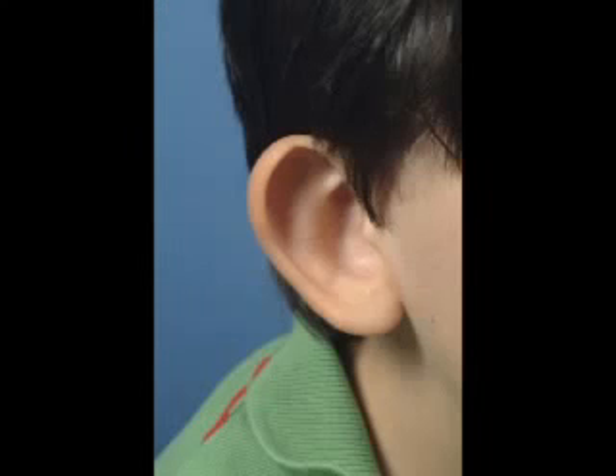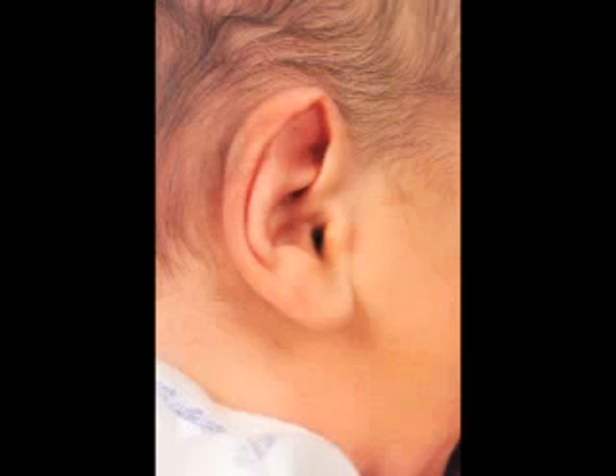By age 5, when the ear has attained 93% of its adult growth, it may project more than the normal 17 millimeters from the mastoid and create significant anatomic and psychological problems for the child.